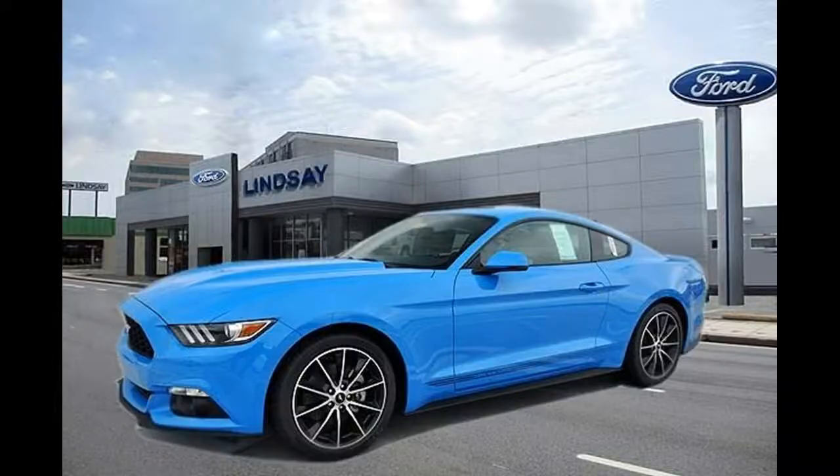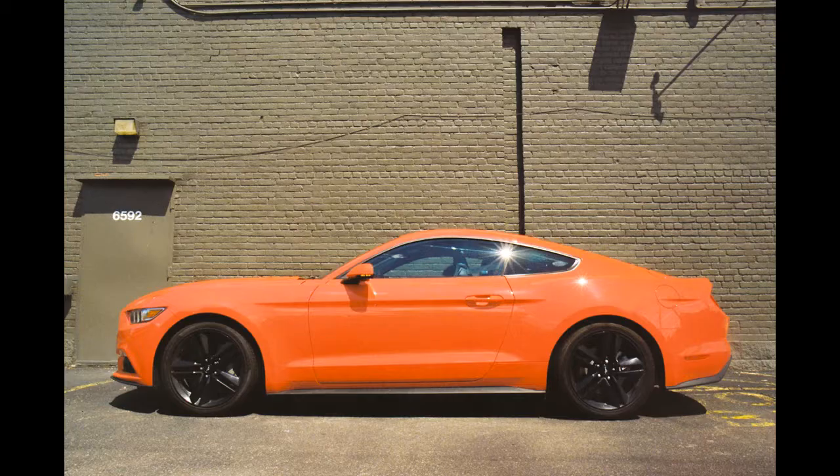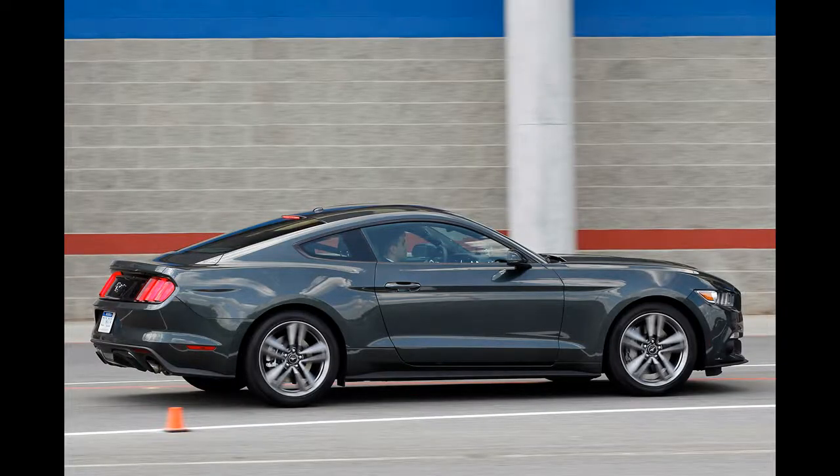2017 Ford Mustang EcoBoost driver's notes: qualified excitement. While this version also came equipped with Ford performance parts, it's a decidedly different and tamer beast than the Shelby GT350 we had in our fleet a couple of weeks ago.